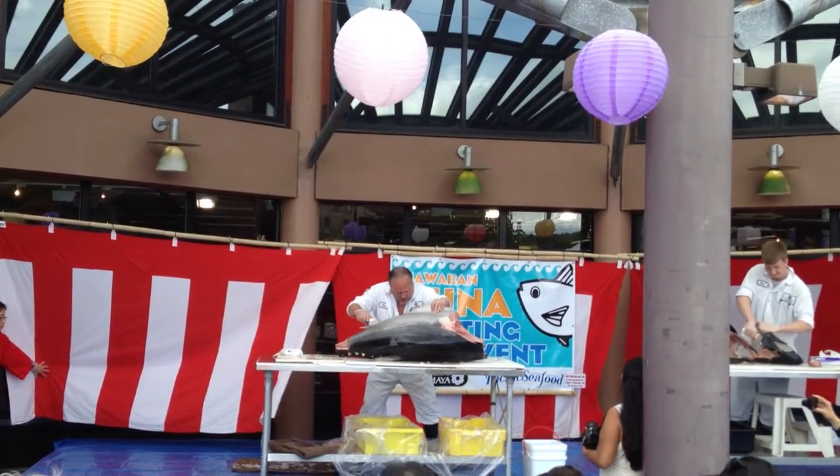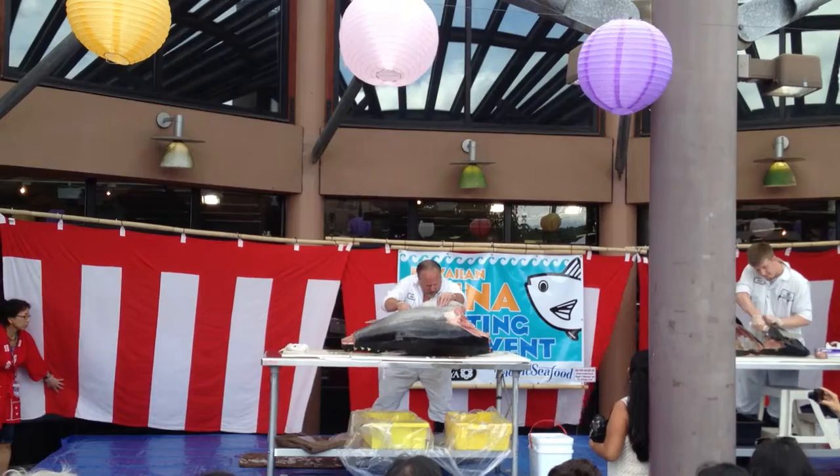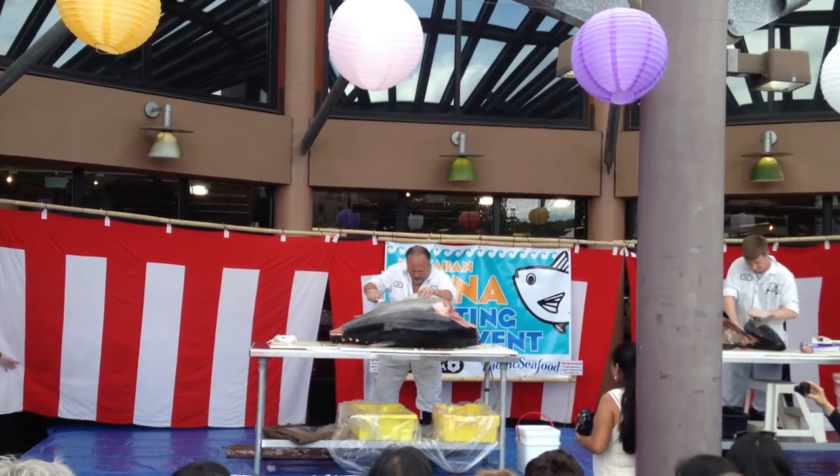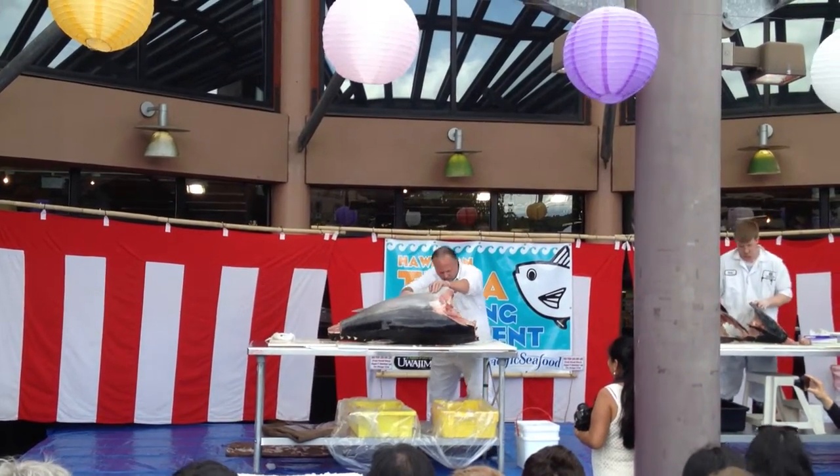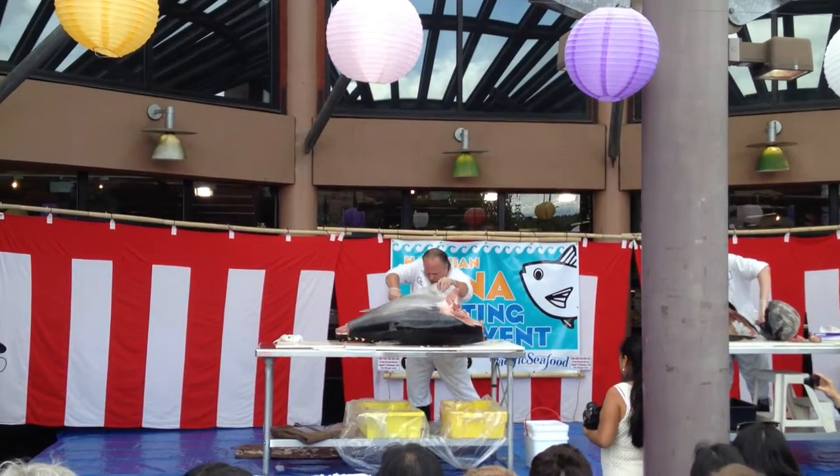What Ken is going to do is actually quarter the fish. There are four sections of the tuna: the backside, two backs, and the tongue, which is the prized portion. Ken has got a quarter section of the fish.